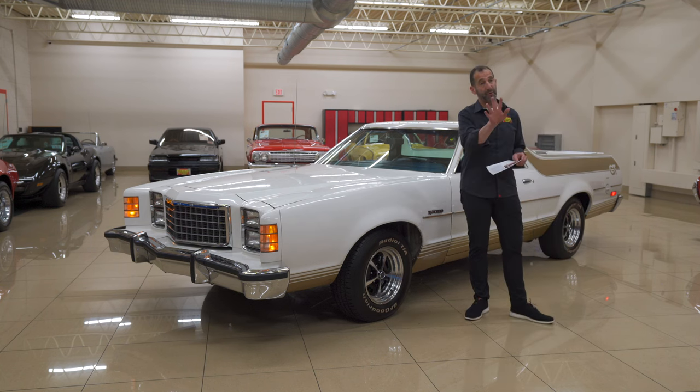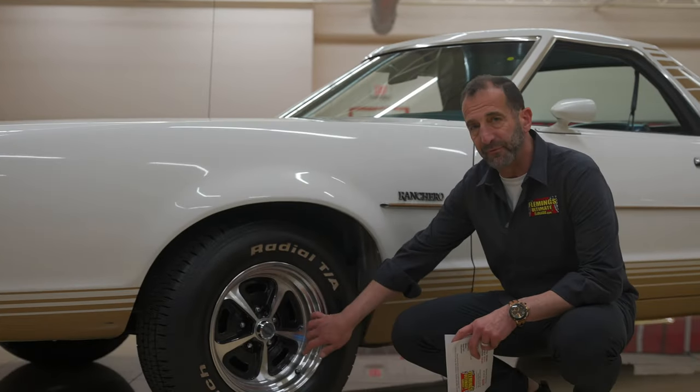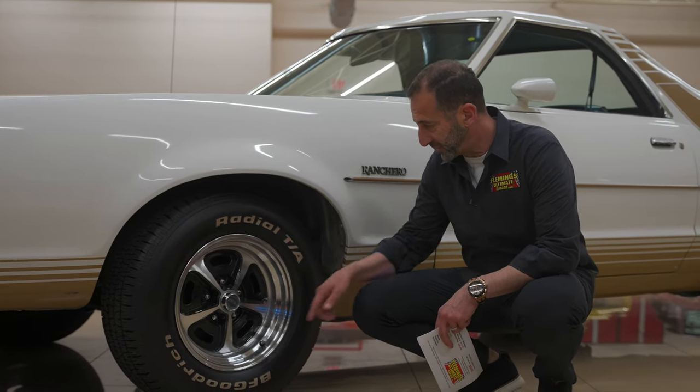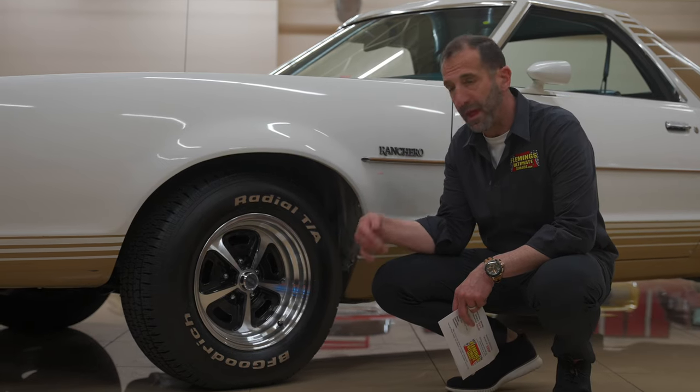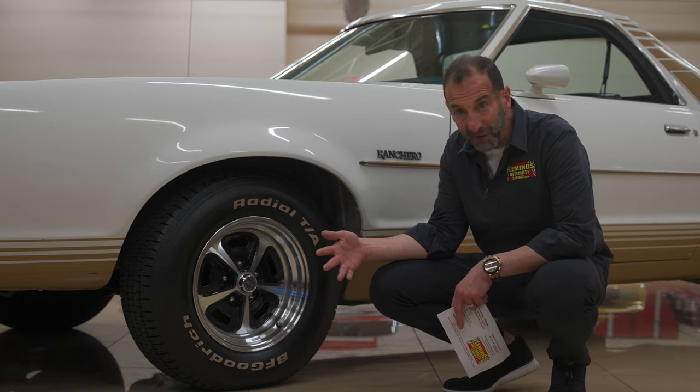These rally wheels are kind of nice, and I'll tell you why. They're a little bit nicer than the standard wheel because these are aluminum versions. They're not the steel wheel that's been chromed, so these should last a lot longer. They're made by American Racing, a lot more expensive than the standard rally wheel. Wrapped with BF Goodrich Radial TAs, which is probably the best muscle car tire ever.